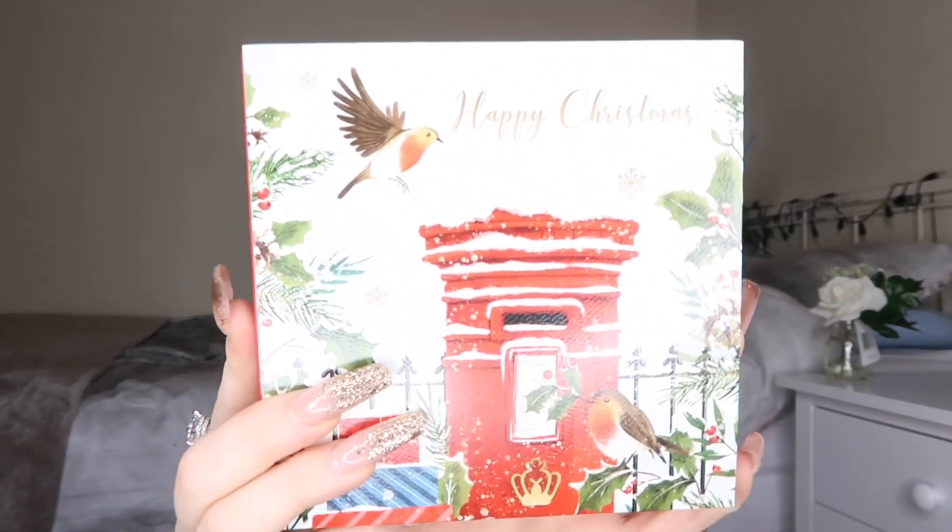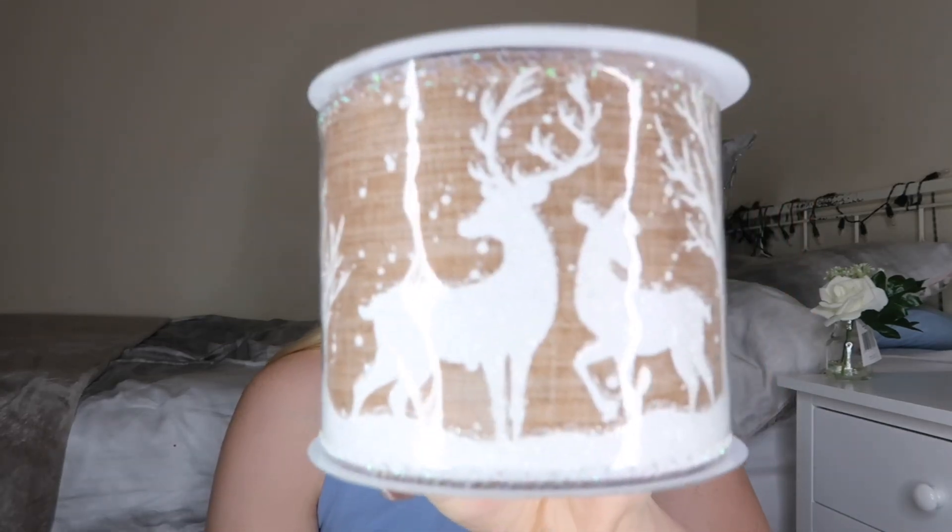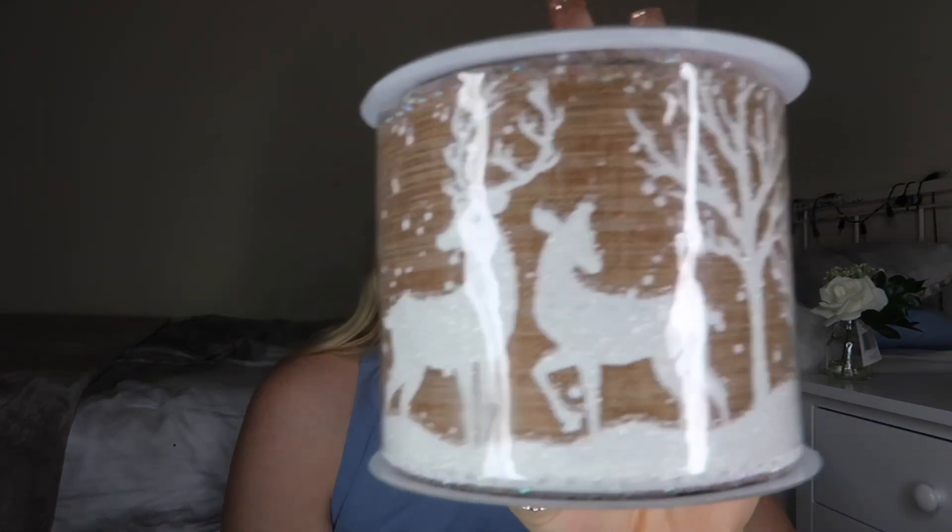I got some Christmas cards from Noel Tatt - they were £4.99, basically a fiver, and you get 12 in here. I love the robins and the snow scene - classic, London letterbox style. I'm not sure whether I'm going to be wrapping the majority of my Christmas presents or asking other people to help me, but I bought this ribbon by Premier - £4, it's 2.7 metres and it's a natural deer ribbon. They had so many different designs and I thought this one was the best.